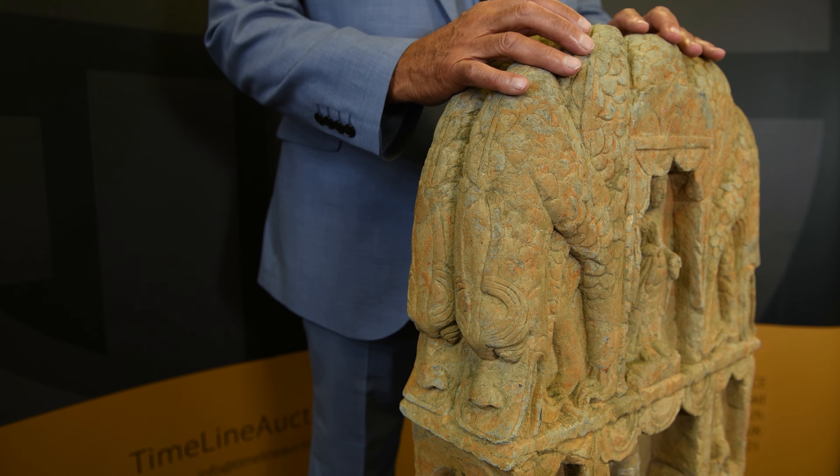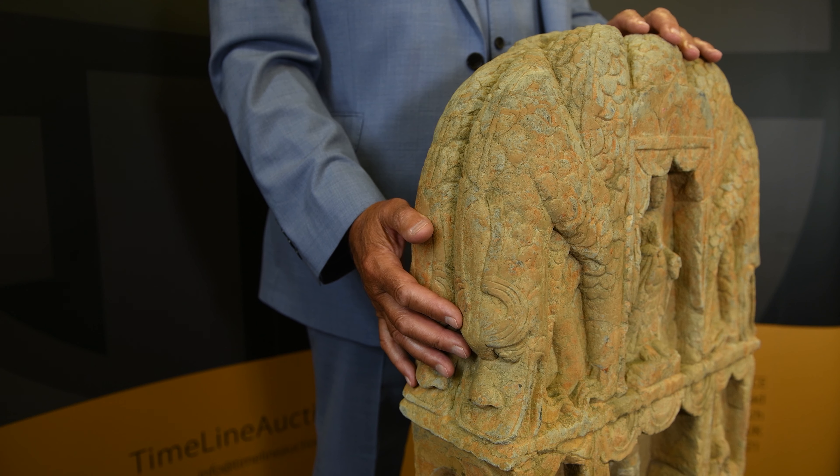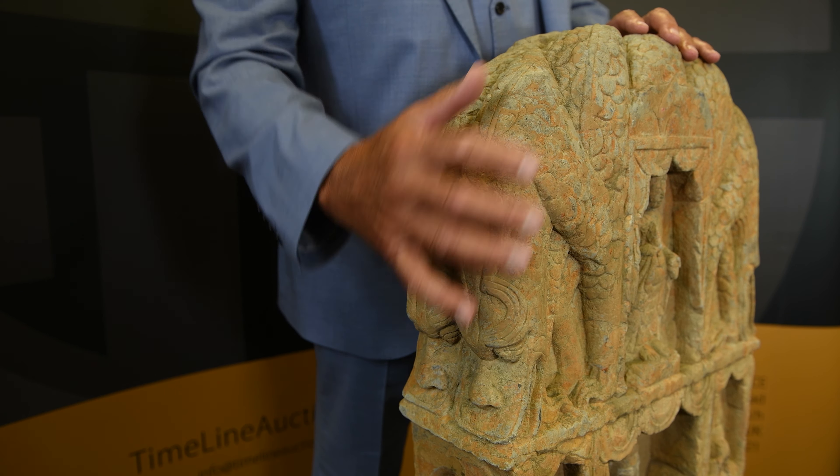You've got these scaly, mad, frightening dragons enveloping the top of the stone. All in all, it's a pretty interesting object, and as I say, at an estimate of £8,000 to £10,000 in the upcoming auction, it could turn out to be indeed a bit of a steal.